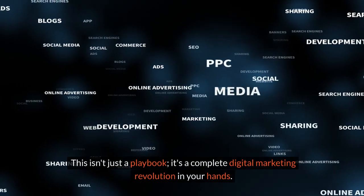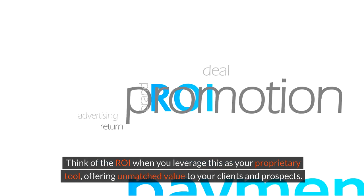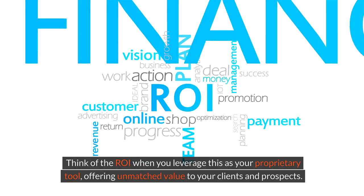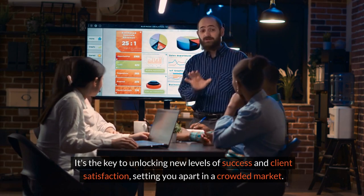This isn't just a playbook — it's a complete digital marketing revolution in your hands. Think of the ROI when you leverage this as your proprietary tool, offering unmatched value to your clients and prospects. It's the key to unlocking new levels of success and client satisfaction, setting you apart in a crowded market.